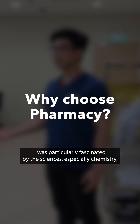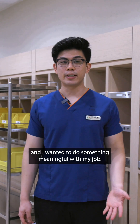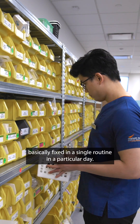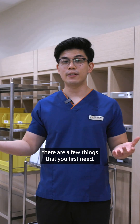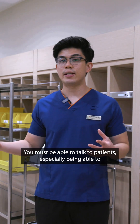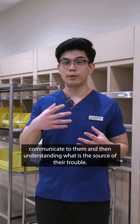When I was young, I was particularly fascinated by the sciences, especially chemistry, and I wanted to do something meaningful with my job. I also wanted something more dynamic where I am not basically fixed in a single routine in a particular day. So if you're interested in being a pharmacist, there are a few things that you first need. The first one I would say is communication skills — you must be able to talk to patients, especially being able to communicate with them and understand what is the source of their trouble.